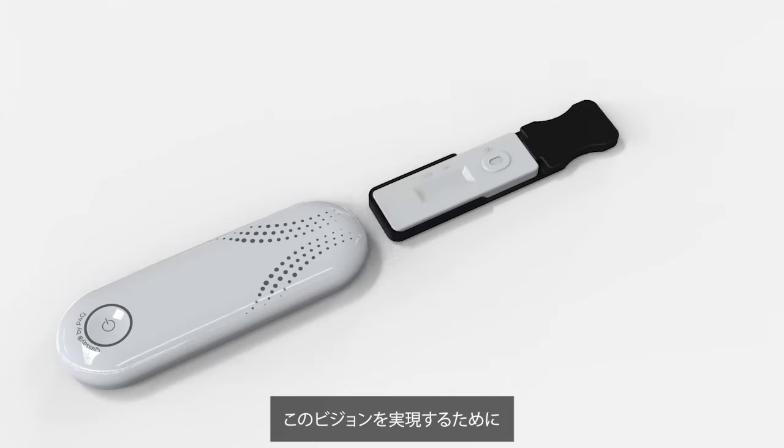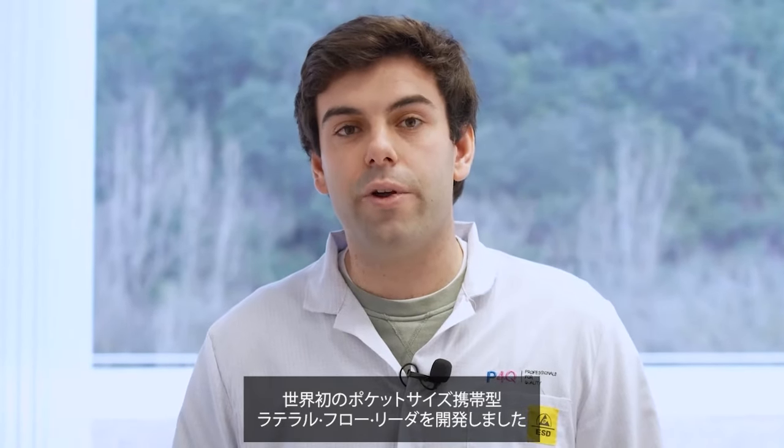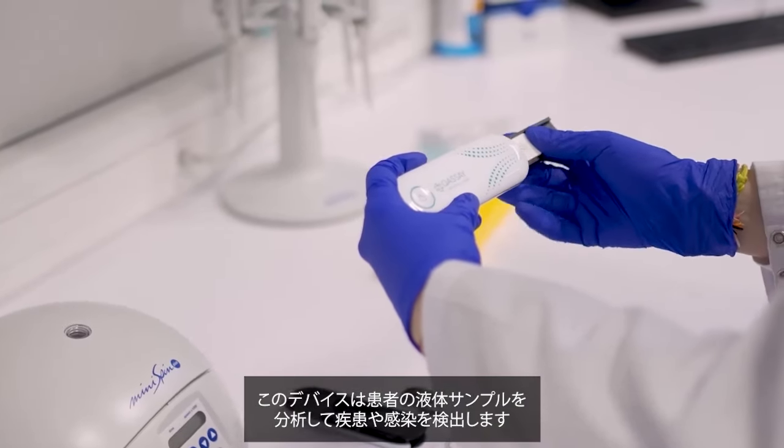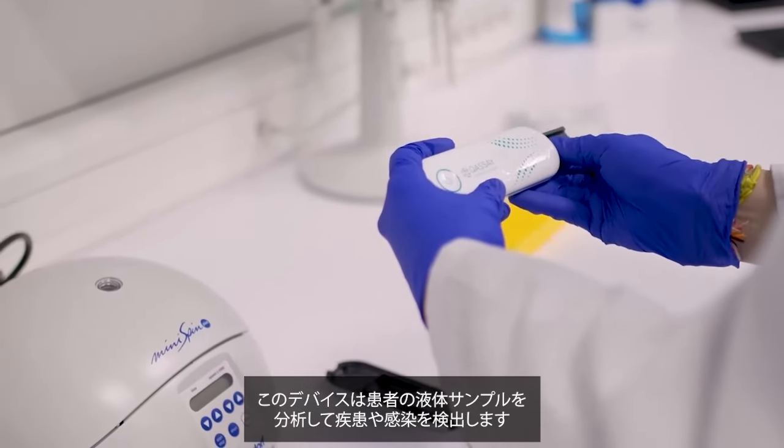To achieve this vision, we've developed the first handheld portable pocket-sized lateral flow reader — a device that is able to detect a disease or an infection by a simple liquid sample from a patient.